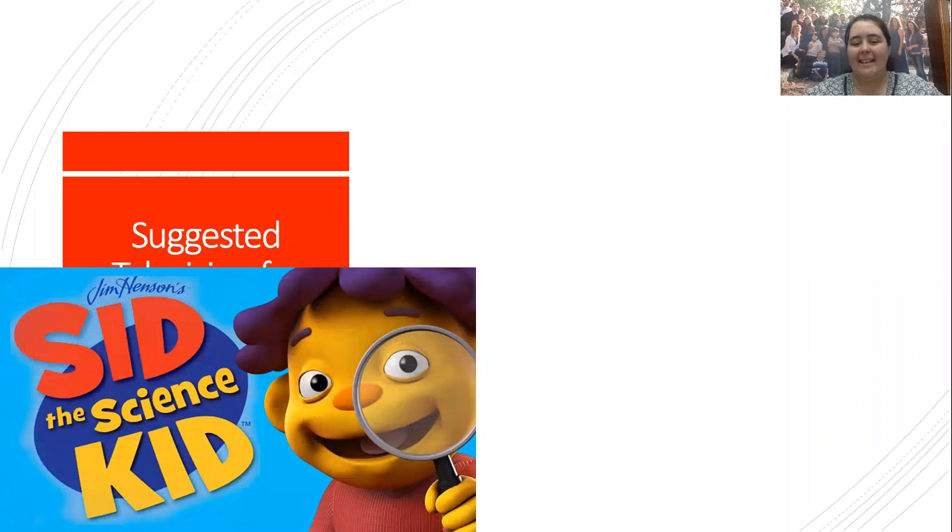Sid the Science Kid is about a little boy, maybe six years old, going to what appears to be kindergarten or first grade. He loves science, loves to ask questions, loves to explore and find the answers. It is really beneficial for kids — it sets up the foundation of the scientific method. If science is important to you, Sid the Science Kid is very useful.